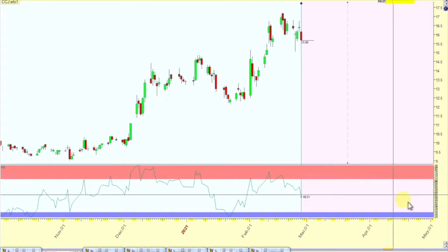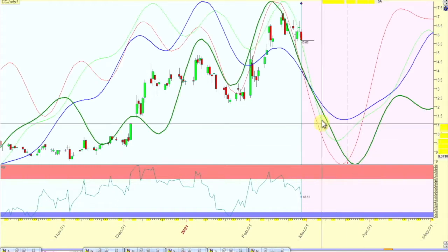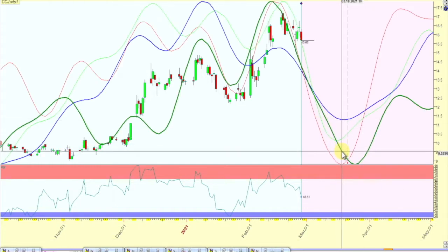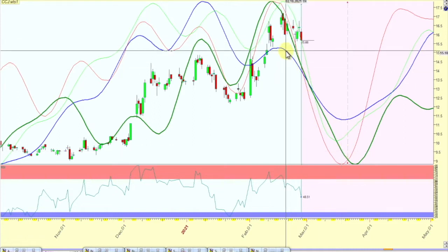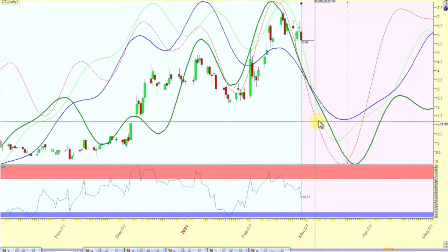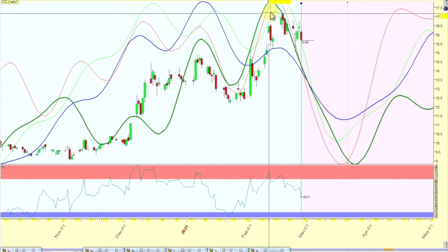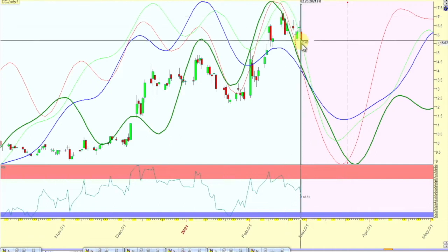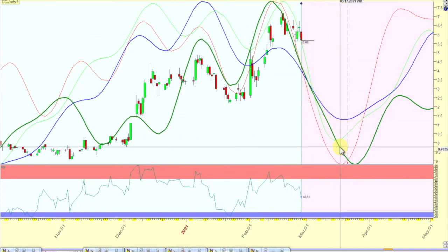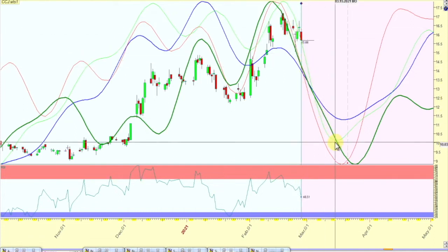First off, I want to show you some natural cycles on CCJ. As you can see, the green projection line is a decennial cycle, the blue one is an annual, and the red and green are mid and fast cycles. What I'm seeing is that they're all topping out at the same time and projecting lower — forecasting lower price action for Cameco.